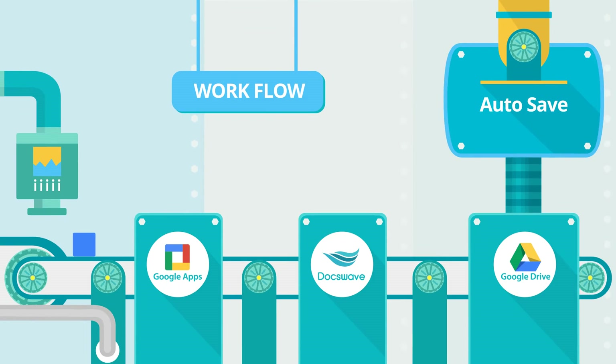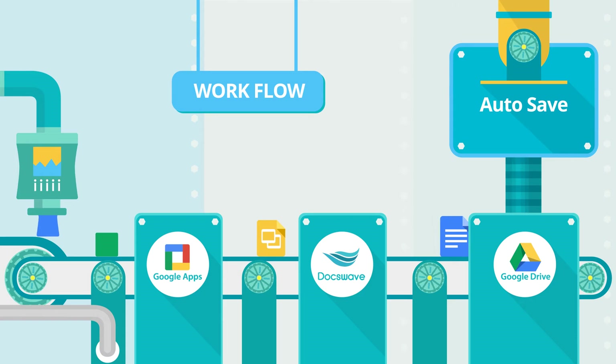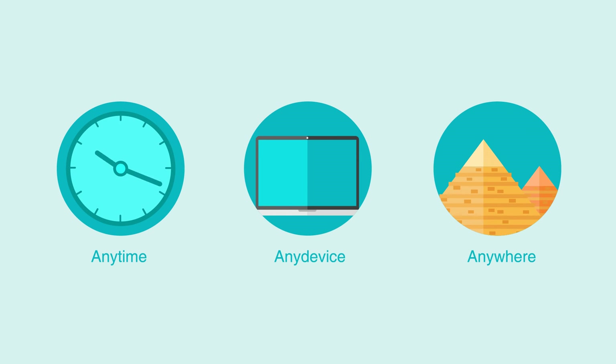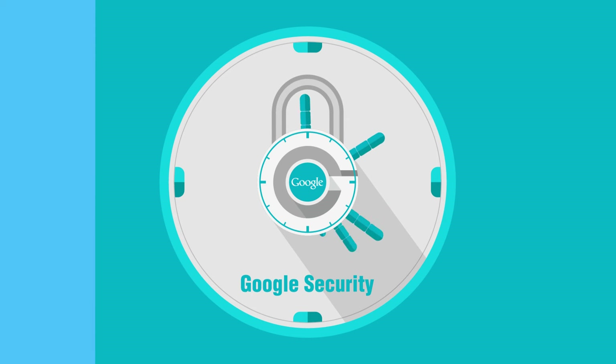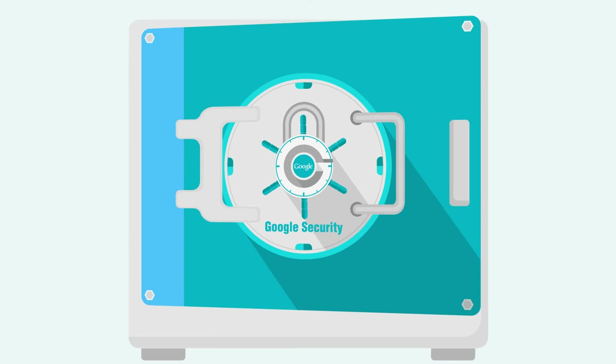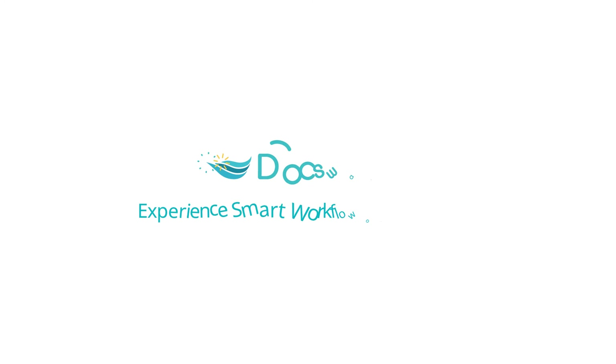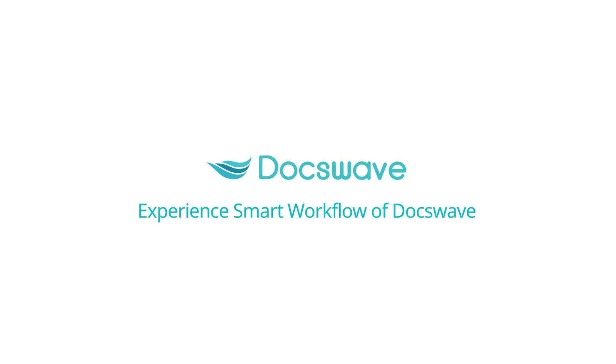As such, DocsWave, which offers Google-based workflow, provides accessibility anywhere and anytime on any device with the same level of security as Google and backup functions using Google Drive. Experience smart workflow only with DocsWave. Thank you.